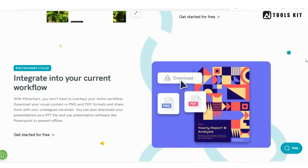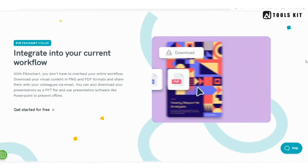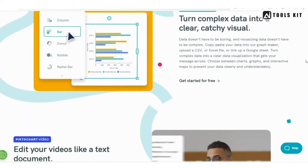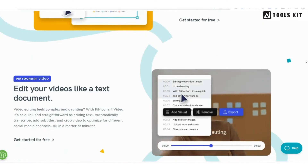Pricing for Pictichart starts at $24.17 per month, making it more expensive than some of the other tools we've looked at. However, if you're looking for a tool that's great for creating infographics and presentations, Pictichart is definitely worth considering.